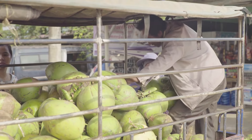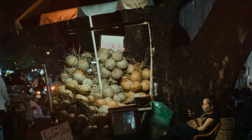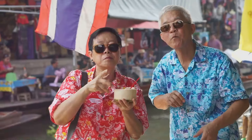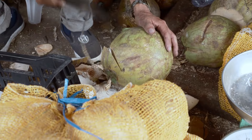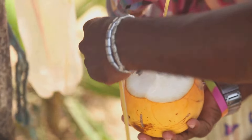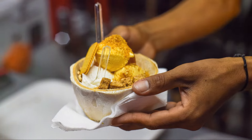So there you have it — a glimpse into the wonderful world of green coconuts. From the bustling streets of Bangkok to the tranquil beaches of Bali, these emerald orbs reign supreme. They quench your thirst, tantalize your taste buds, and even offer a bit of cultural enlightenment along the way. So next time you find yourself in Southeast Asia, do yourself a favor and grab a green coconut. You might just discover your new favorite fruit, or at the very least you'll have a good story to tell. And if all else fails, you can always use the empty shell as a makeshift hat. Just saying.